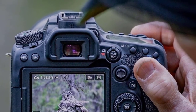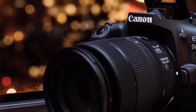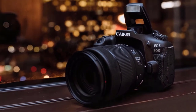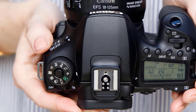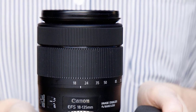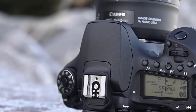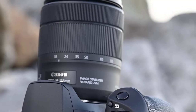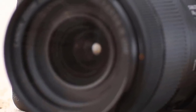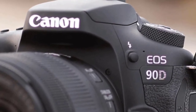It delivers great image quality with a 32.5-megapixel APS-C CMOS sensor. You also get high-speed continuous shooting of up to 10fps with no time lag during OVF shooting. This one is capable of shooting 4K without cropping the sensor, which is great. The LiveView autofocus has great features like face detection, eye autofocus, and subject tracking. The battery life is rated at 1,860 shots, which is good enough. It really is one of the best DSLRs without a doubt, and I'd highly recommend this to people looking for a great camera that can also take amazing videos.